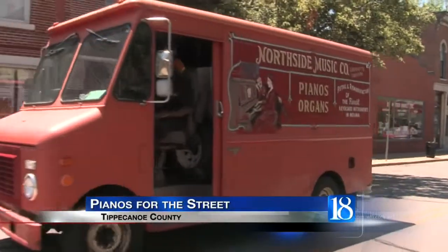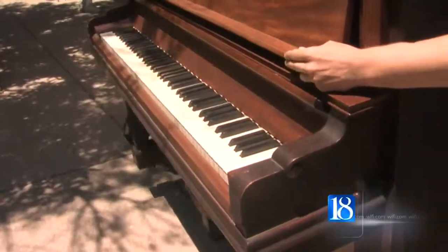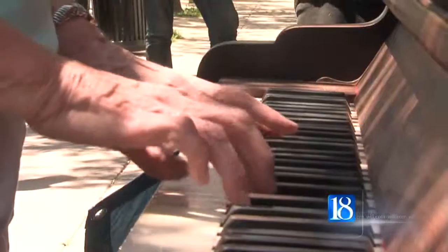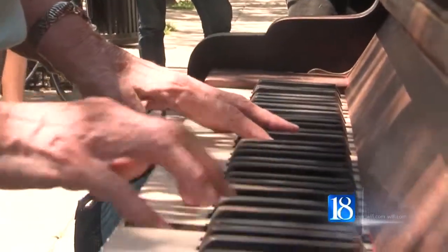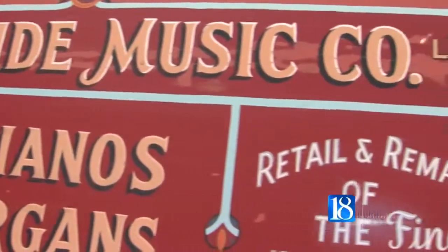It always brings music and art downtown, but there's a new project that puts them together in a brand new way. News 18's Samantha Tiki reports the key to this project is seeing far more than just black and white. The greater Lafayette area is getting some new pieces of art, and the latest public art project may be a little more interactive than usual — this is something a little different where people can sit down and interact with the piece of art.